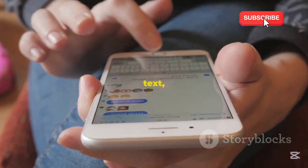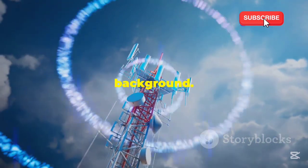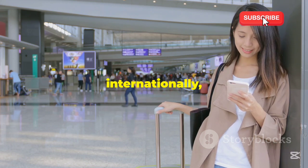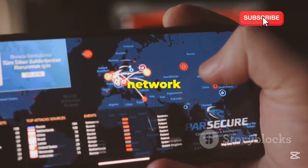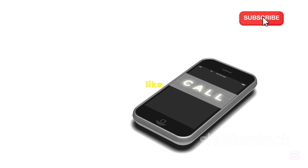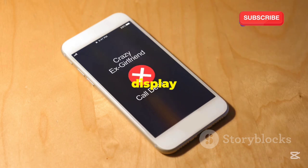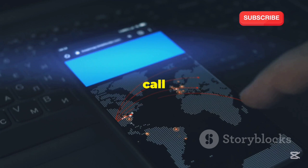Whenever you make a call, send a text, or even use mobile data, SS7 is working silently in the background. It enables seamless communication by handling a complex series of operations. For instance, when you roam internationally, SS7 ensures you stay connected — it transfers your phone number to the foreign network and manages billing information. SS7 also plays a crucial role in features like caller ID and call forwarding. When you receive a call, SS7 helps your network identify the caller's number and display it on your phone. Similarly, when you forward a call, SS7 routes the call to the designated number.